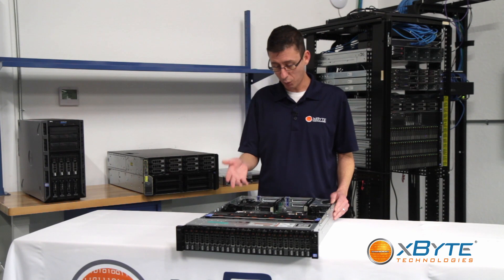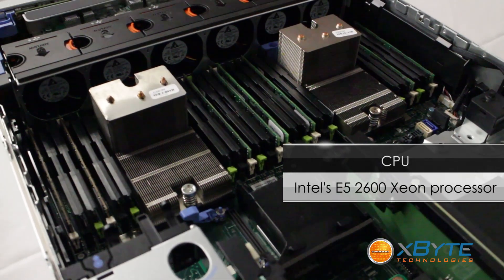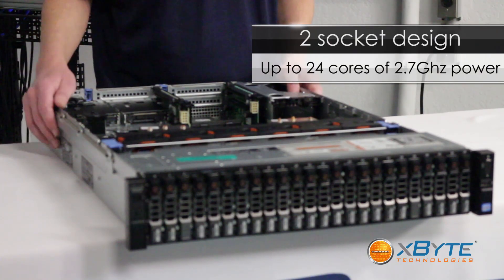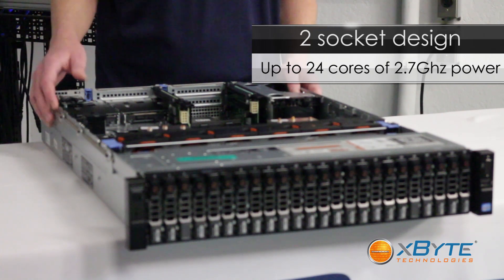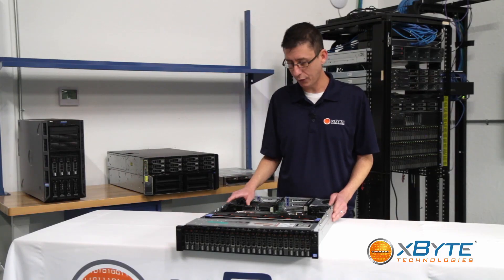So let's start talking about the CPUs. We have the Intel Xeon E5-2600 series processor. It's a two-socket design, so that'll give you up to 24 cores at up to 2.7 gigahertz processing speed — a lot of cores to throw at a SQL database or for virtualization.